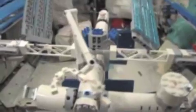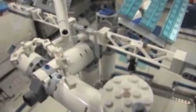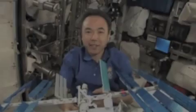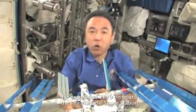Let's start building the International Space Station using Lego bricks. Hi, I'm Satoshi Furukawa, a Japanese astronaut and flight engineer for Expedition 28/29 on board the International Space Station.